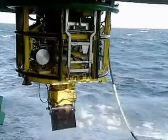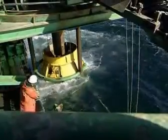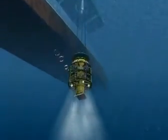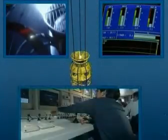The ROV is used to maneuver the flexible fall pipe and functions as a platform for lighting, video, highly sophisticated survey and subsurface positioning equipment.